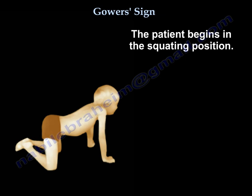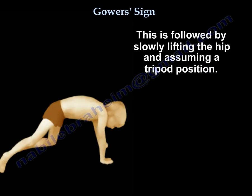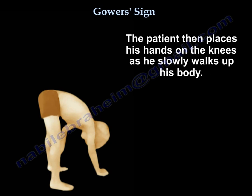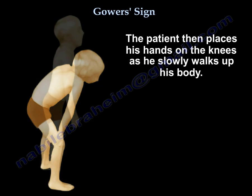The patient begins in the squatting position. This is followed by slowly lifting the hip and assuming a tripod position. The patient then places his hands on the knees as he slowly walks up his body.